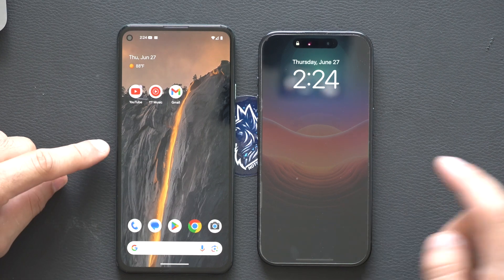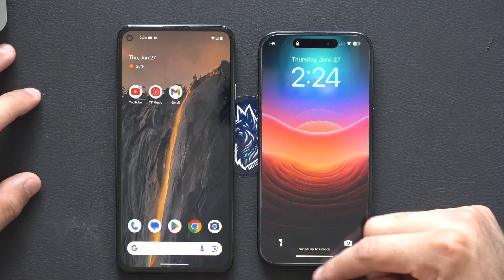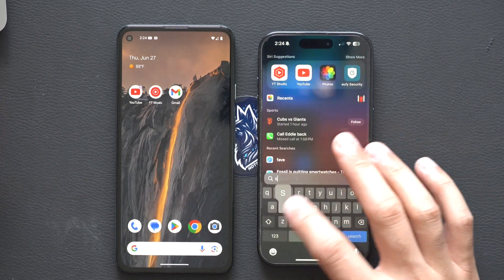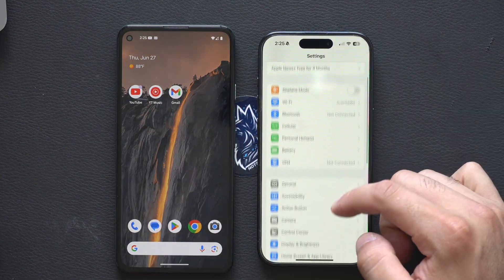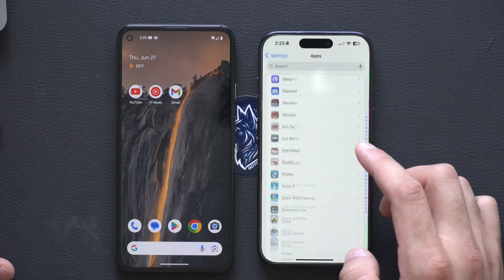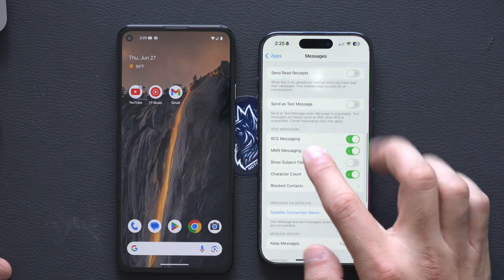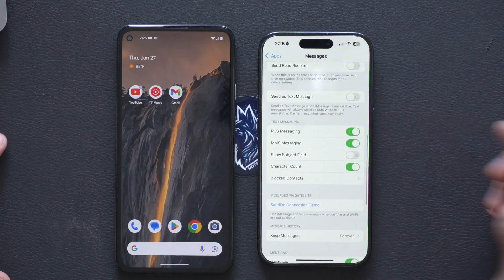We have it installed on our iPhone 15 Pro right here, and we also have a Google Pixel phone. In order for this to work properly, go into your iPhone Settings, then go into the Apps section, and scroll all the way down until you find Messages. Scroll down and make sure you enable RCS messaging.